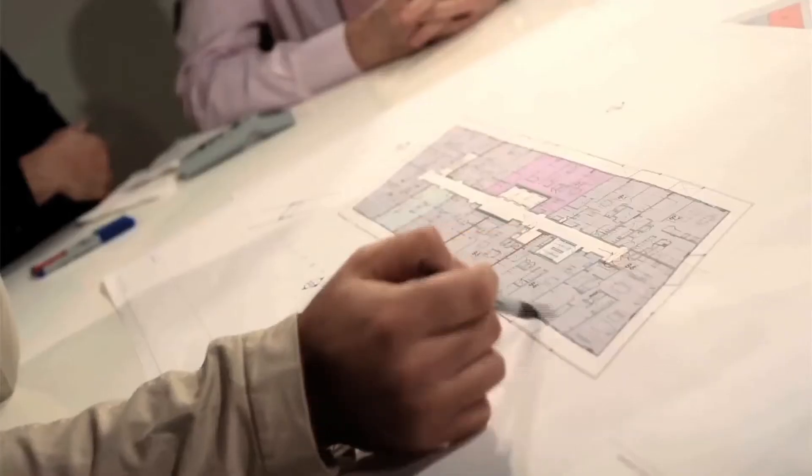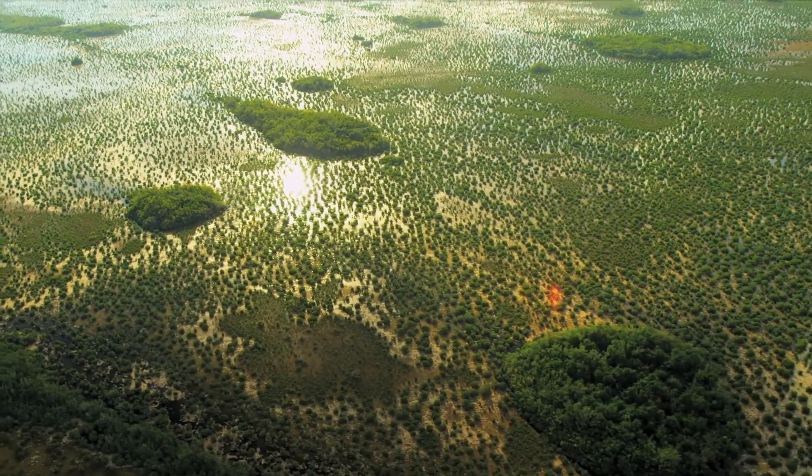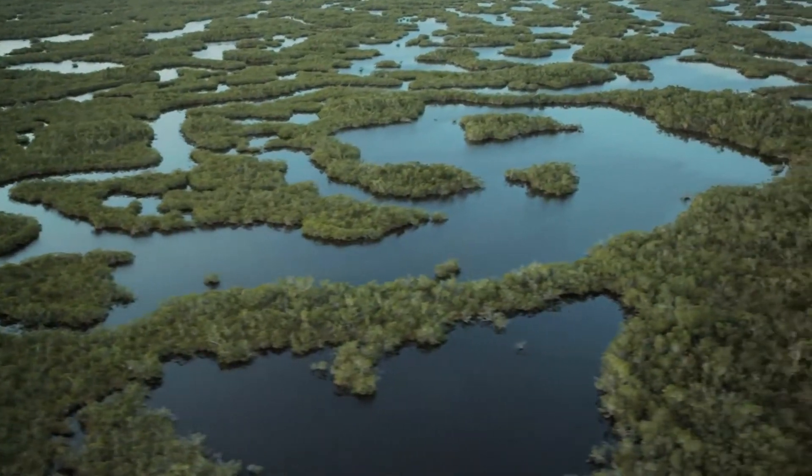We have assembled some of the most talented designers in the world, starting locally with Chad Oppenheim Associates. I wanted to do something there that was kind of tying together the notion of an urban center, but something really connected to nature.